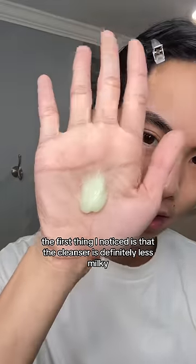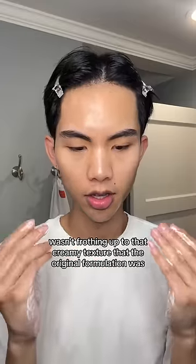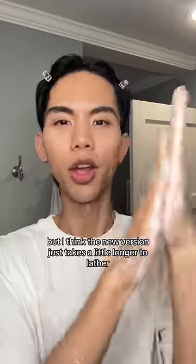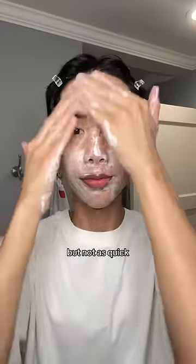The first thing I noticed is that the cleanser is definitely less milky — it's more gel-like — and it actually wasn't frothing up to that creamy texture that the original formulation was, so I was getting worried. But I think the new version just takes a little longer to lather, because I did eventually get that froth, just not as quick.